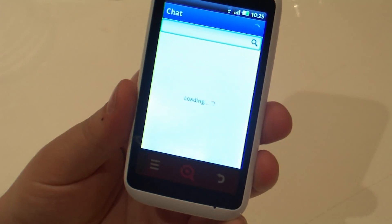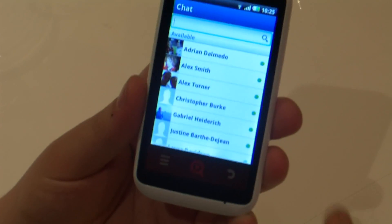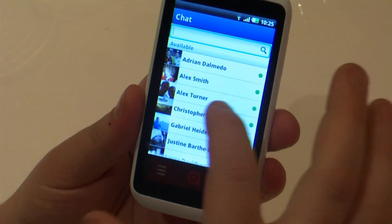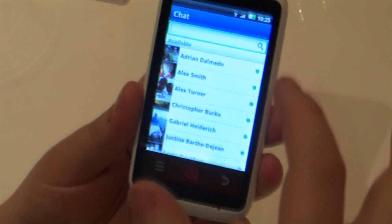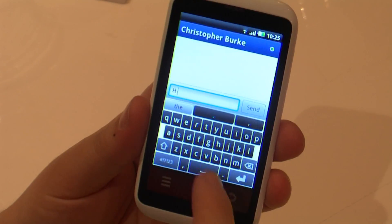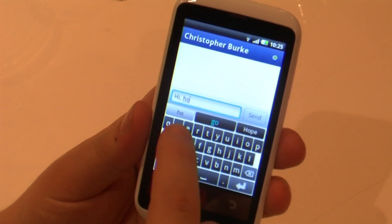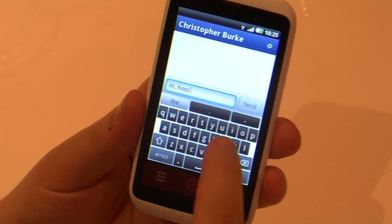You have this ability to type using our very, very advanced next word prediction that's personal to you and in line with your friends. You can go into — I'll go into this guy, Chris — and just say hey, or hi straight away is there, and you can just tap it and say how's it going or something.